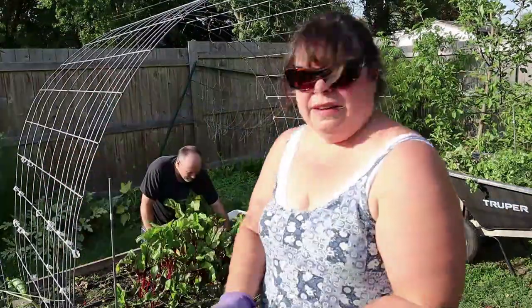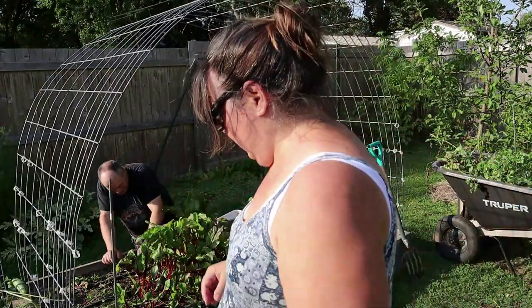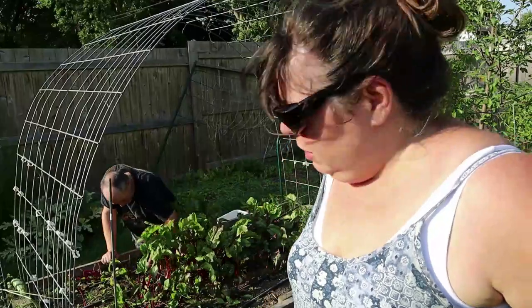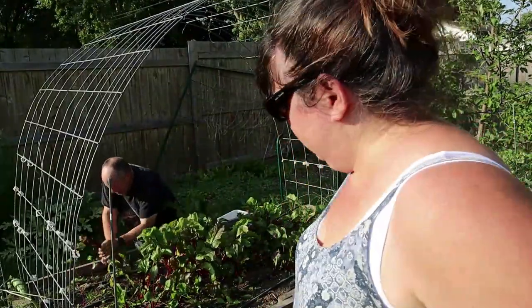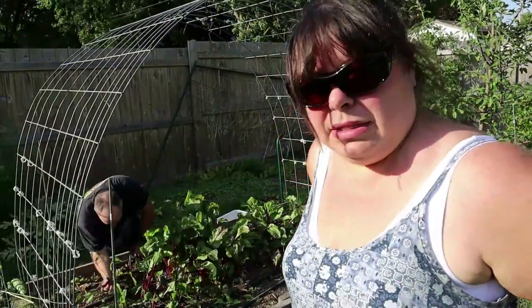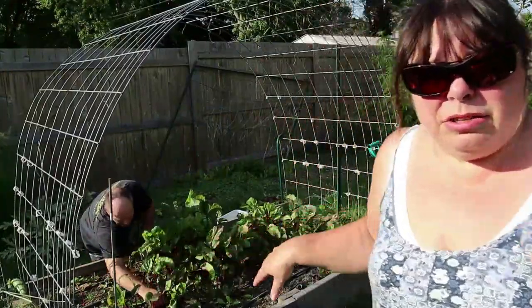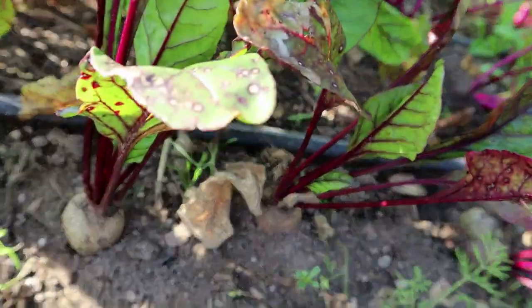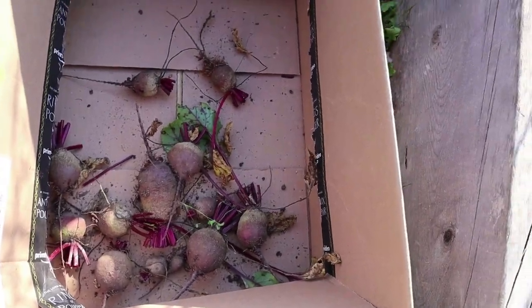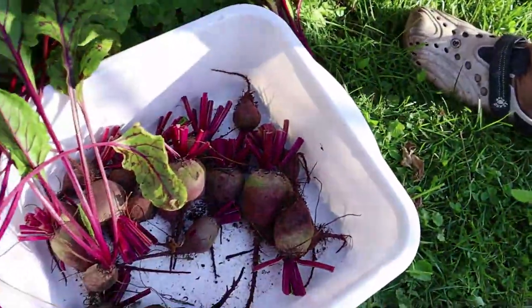A lot of the beets are very small. We don't think it's a water issue because last year they got enough water from the irrigation — so it has to be lack of sun in the summer. We've got a little handful and we'll bring them inside and wash them up, but we're going to leave the rest in the garden — leave the small ones in here to grow and see what happens, and thin them out.